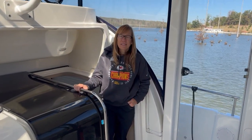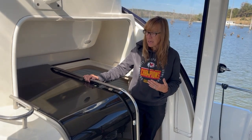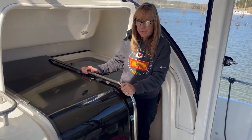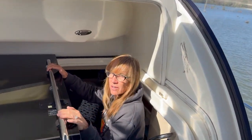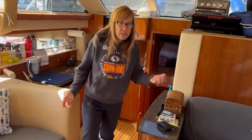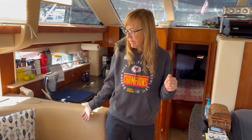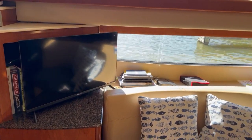Hey everyone, Amy here. We're going to go through the interior of the boat — our living space inside. There's an entrance to the salon, which is what you call the living area on a boat, down these four stairs. We've got a way to close it off from the outside elements. Follow me down these four stairs and here you enter the living area.